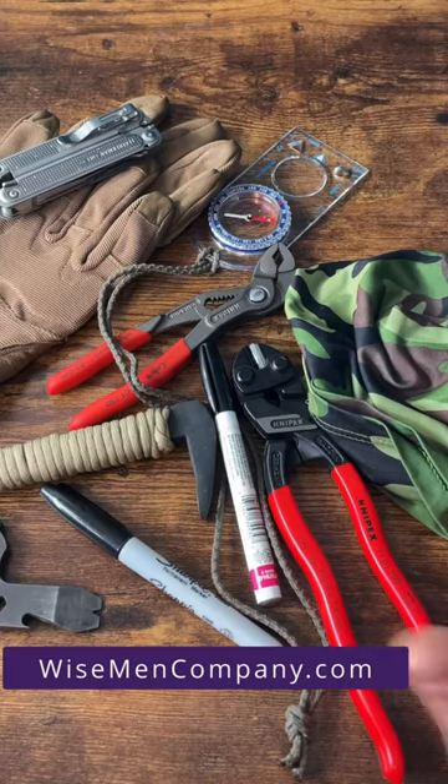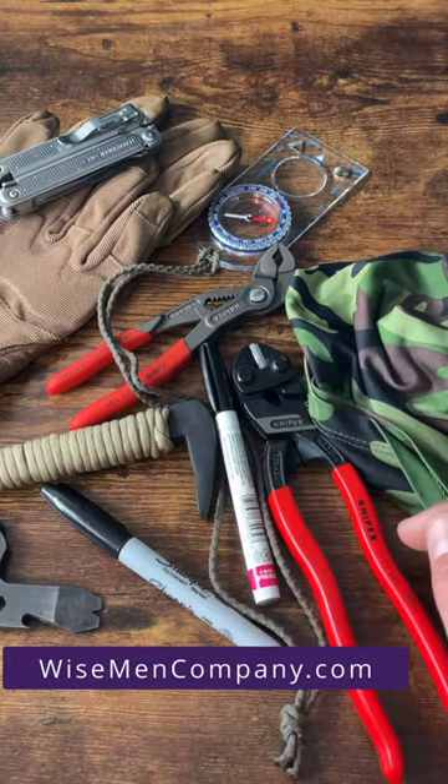If you guys have any questions on why these items need to be in your gear, leave them in the comments below — I'll be happy to answer any questions. Bye.